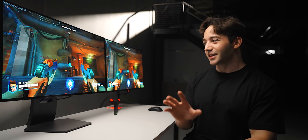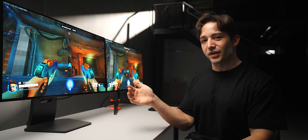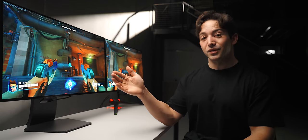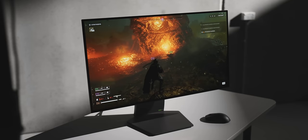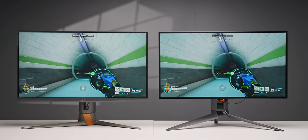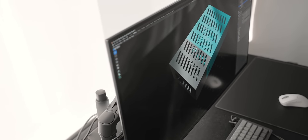The first thing worth clearing up is this labeling of matte versus glossy, because the ASUS here with a glossy coating is not as glossy or mirror-like as your TV sitting in your living room, and this matte coating on the LG is nowhere near as matte as your typical gaming monitor. I think a lot of people hear matte and immediately think it's going to look like their current gaming monitor, but it doesn't look like that at all. From some angles it actually looks a little bit reflective and ironically kind of glossy.